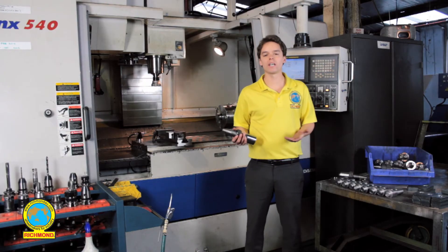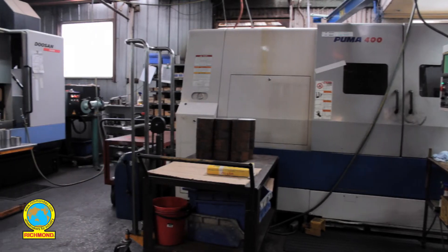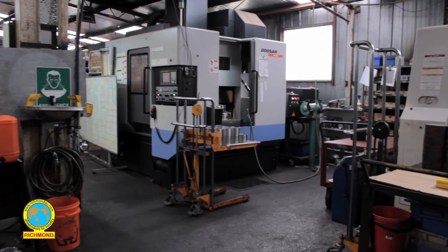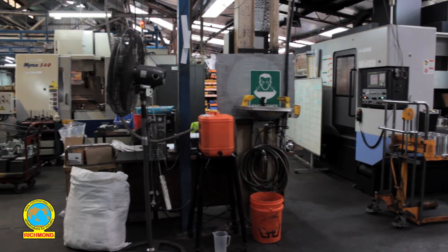CNC machining is a core aspect of manufacturing, and at Richmond Wheels we've been doing this for many, many years. We've got a wide variety of machines available to us, so no matter what we want to make on a given day, we have the men and the machines to get it done.